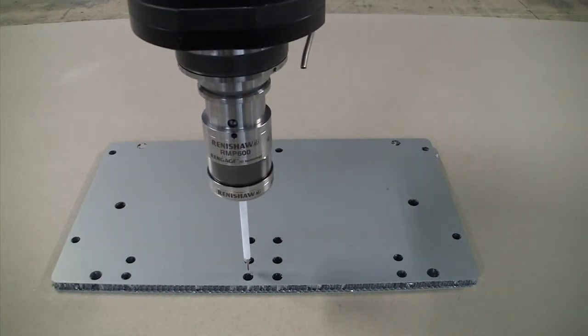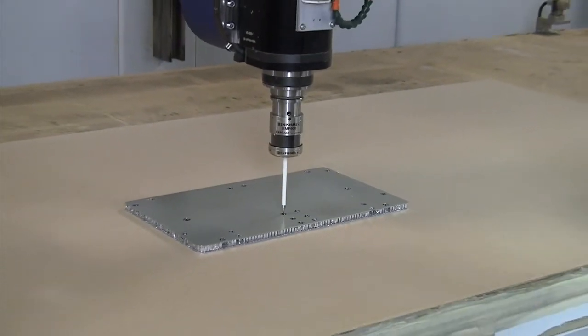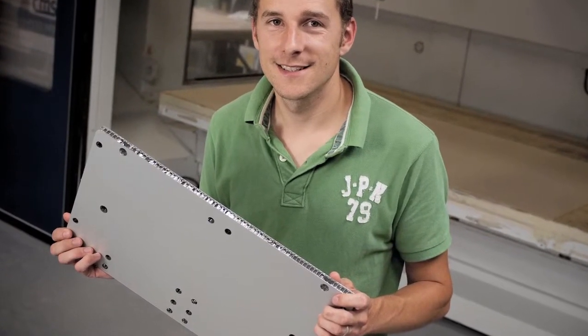We're still in the early stages of getting to know the probe's capabilities, concludes Bob Young. But we are very happy with the accuracy and the consequent reduction in expensive scrap components further down the production line.